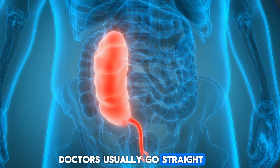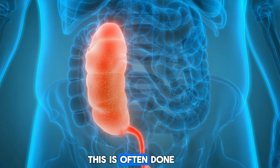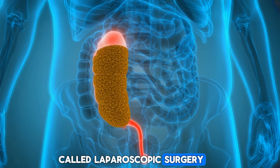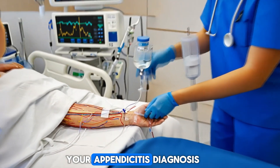Doctors usually go straight to antibiotics or surgery — an appendectomy. This is often done using small cuts with a camera, called laparoscopic surgery. Most appendectomies occur within 24 hours of the appendicitis diagnosis.